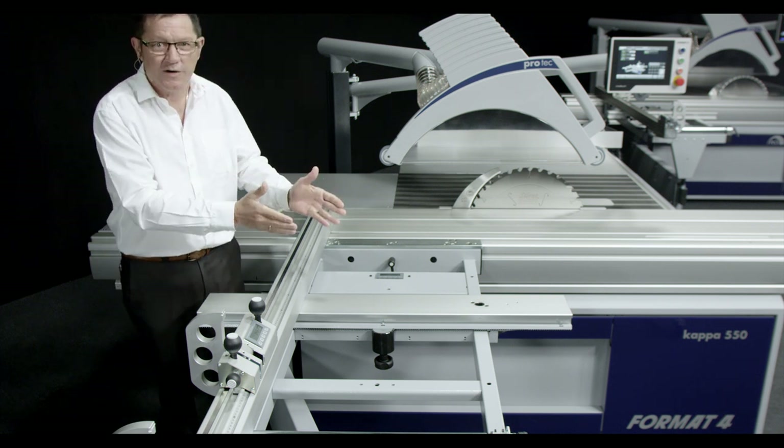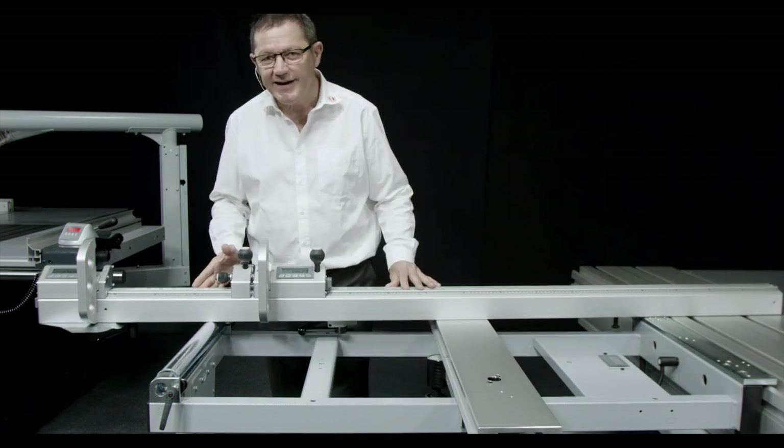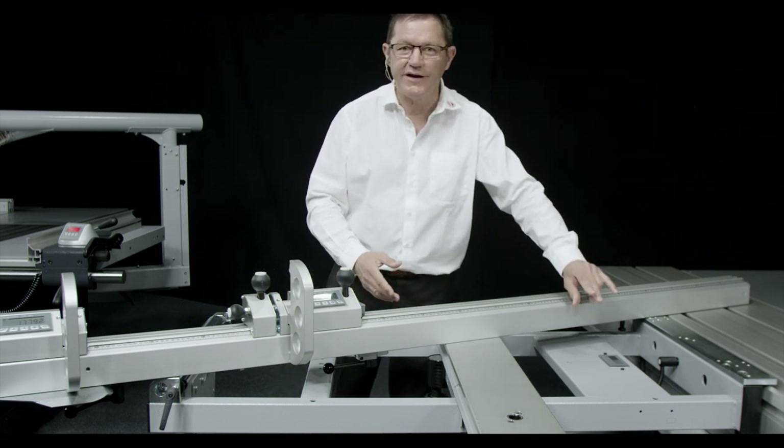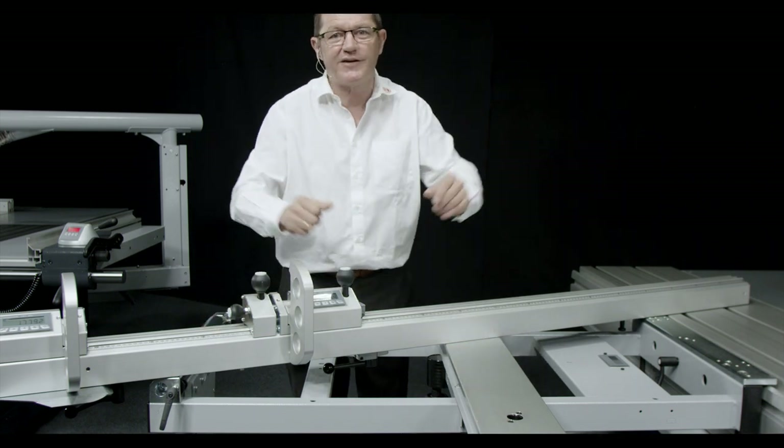Unique to Format4: the X-Roll Outrigger Table. Simple and silky smooth operation, accurate to a hundredth of a degree. And when the crosscut fence is swivelled, the support surface is largely retained.